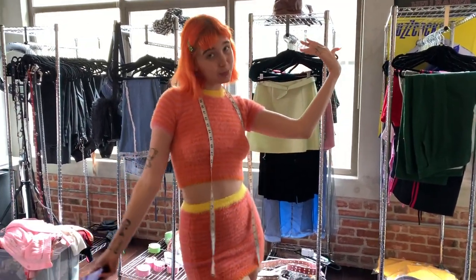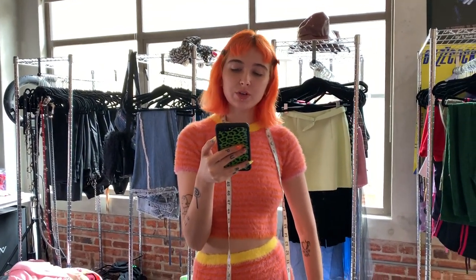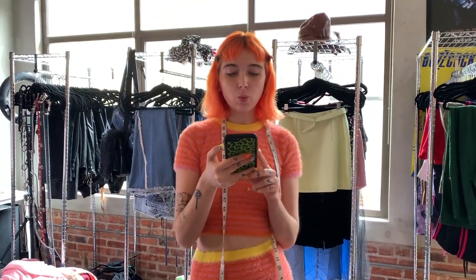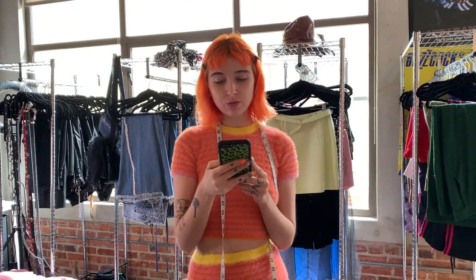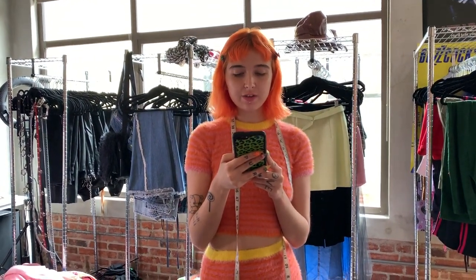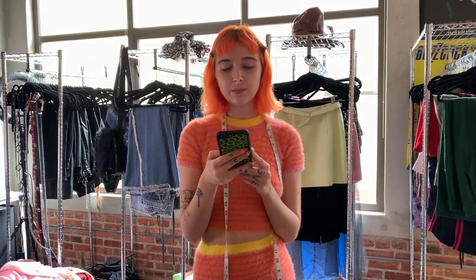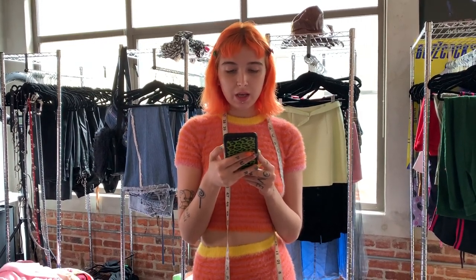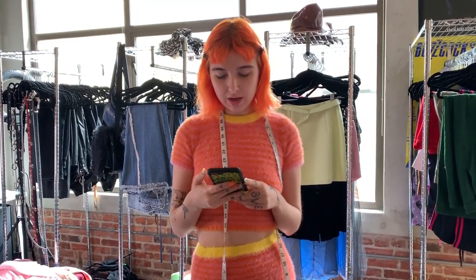By the way, this look is from The Ragged Priest. It's super fuzzy and soft. She gave us her Instagram. She has like some cool tattoos — she has this huge bat and it says misery. So she's definitely on the edgier side. We had fun with this.